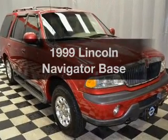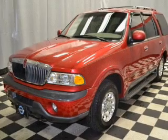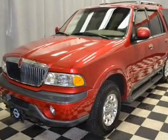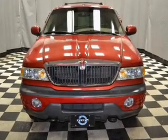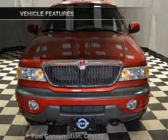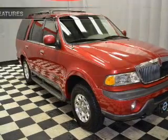Everything you need under one roof with this great vehicle. With a powerful 8-cylinder engine that responds smoothly to its automatic transmission, the anti-lock braking system will keep you safe on the road. Pamper yourself with memory settings. And with these notable features, you won't want to miss out on the opportunity to own this amazing ride.